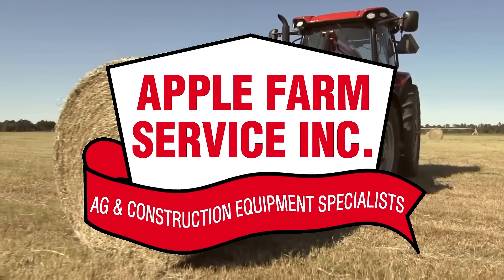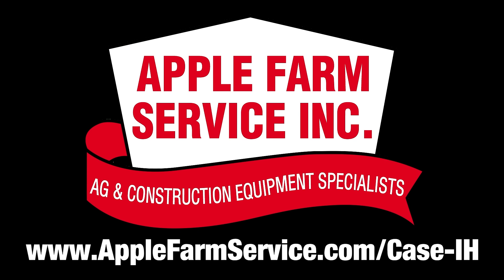you can get the Maxim for 0% up to 60 months with 4% cash back. See our current lineup of Case IH equipment at applefarmservice.com/caseIH.